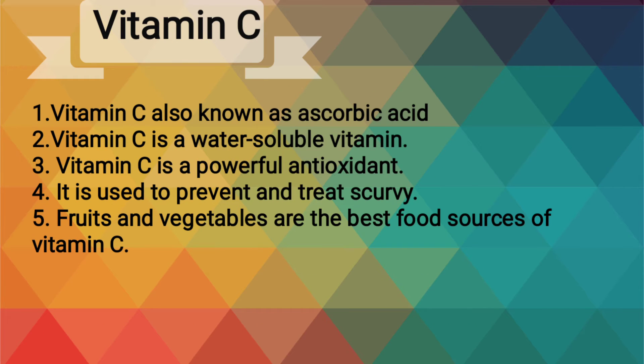Vitamin C, also known as ascorbic acid, is a water-soluble vitamin. Vitamin C is a powerful antioxidant. It is used to prevent and treat scurvy. Fruits and vegetables are the best food sources of vitamin C.